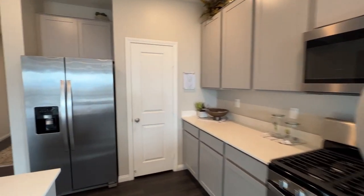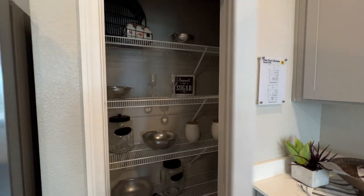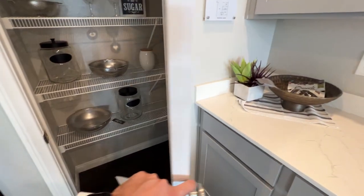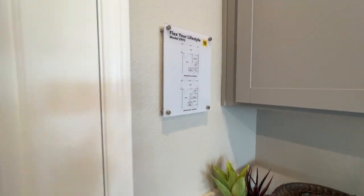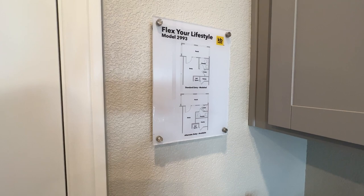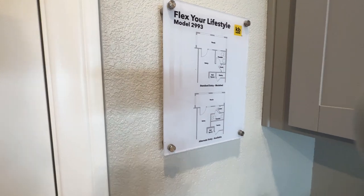Let's go see the pantry really quick. This is the smaller pantry option. You can also choose the porch configuration — it comes with that porch right there. It's just a different configuration than what we saw on the other side.